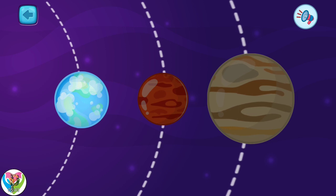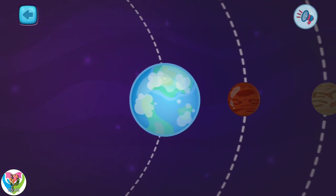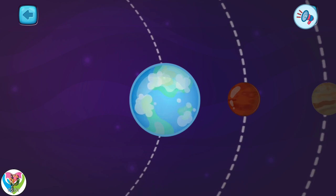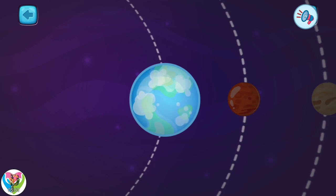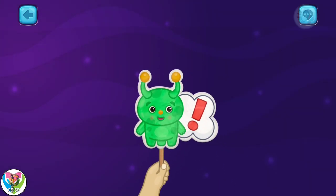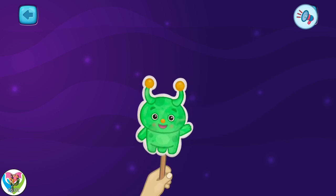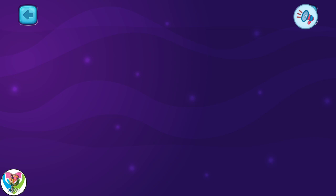Mars is called the red planet because of the color of its surface. Only one left — pick it. This is planet Earth. It is the third from the sun. This is the planet where we live. There is everything you can see around you. That's all for today. I will tell about other planets later. See you again.